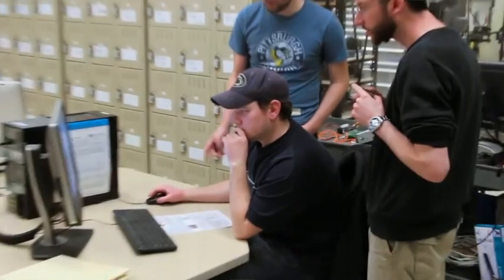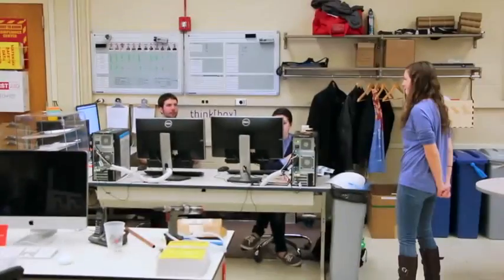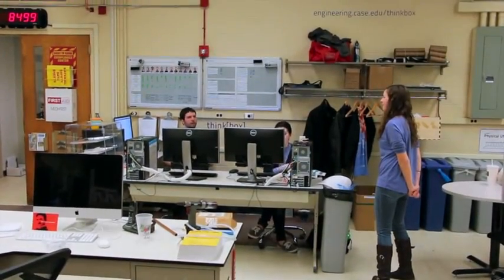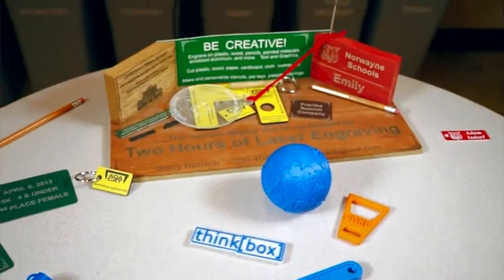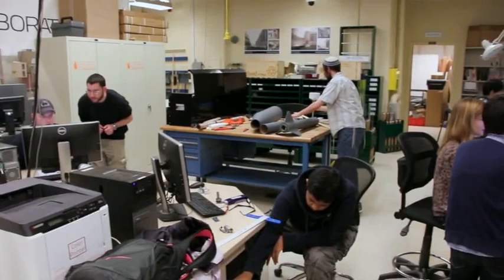Now you can help fund mobile 3D printing workstations here in the ThinkBox. Three good reasons: one, they will foster and support the learning experience for CASE students across disciplines, not just in engineering. Second, they will foster creativity to achieve success. And third, they'll be a really good investment because these students will be successful and they will give back to CASE in the future.